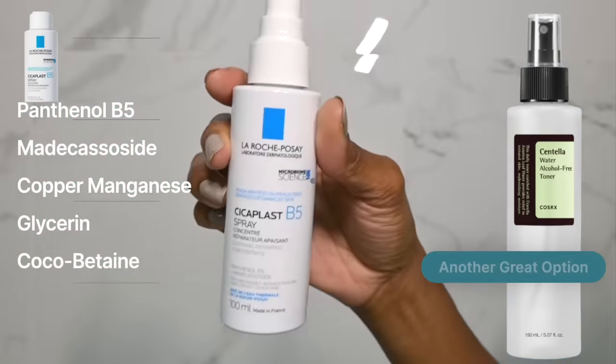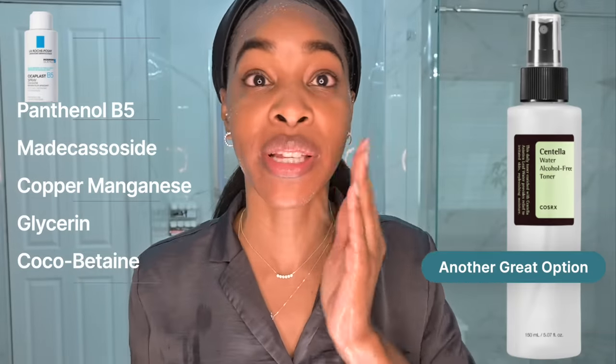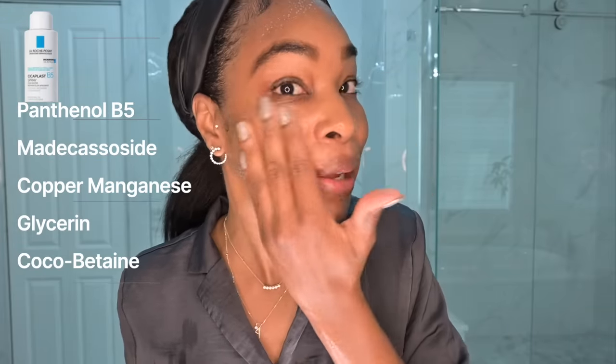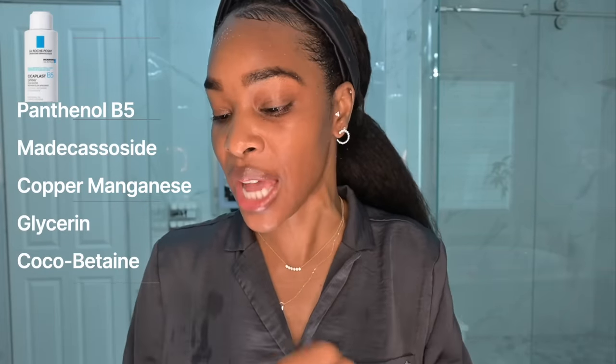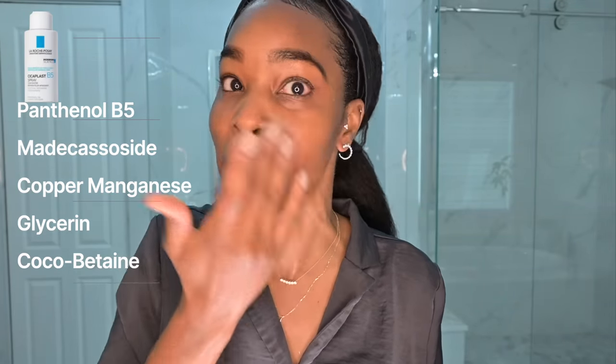Now it's time to rehydrate the skin. I'm going to go in with the La Roche-Posay Cicaplast B5 Spray. I love this spray because it is so hydrating — it has anti-inflammatory and soothing properties, perfect if you're going to be using something irritating like a retinol. It has panthenol (B5) and also madecassoside, which is an extract of centella asiatica, giving it additional anti-inflammatory soothing properties. You see a trend here. This is something I love to rehydrate my skin with.